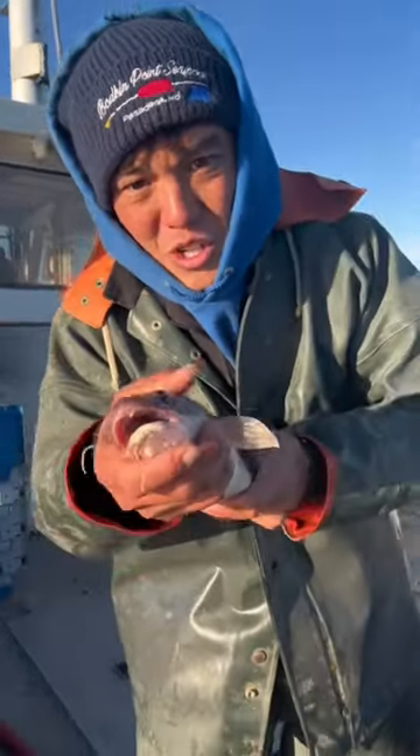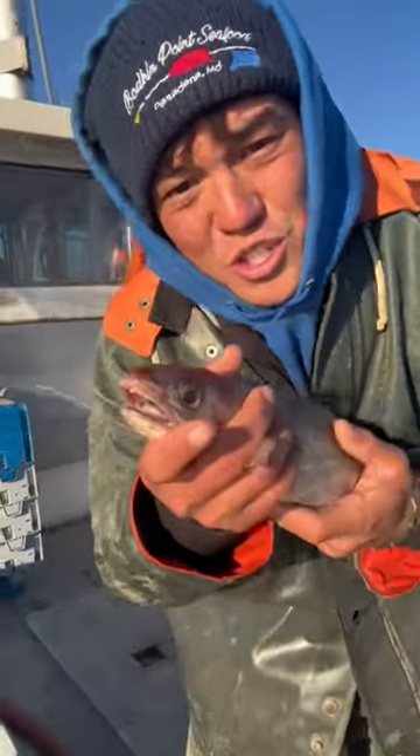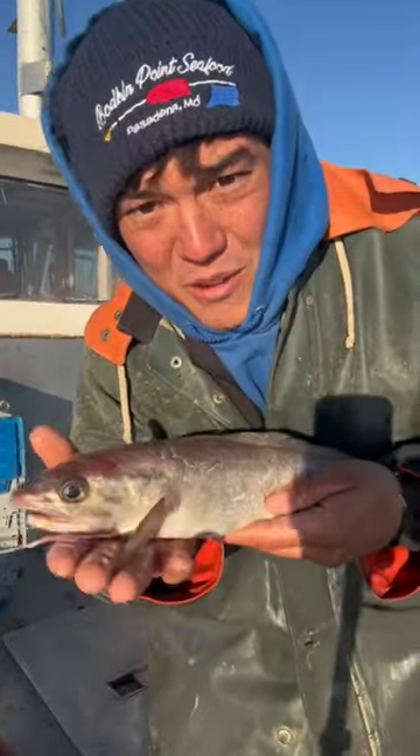They're slimy things too, and they got these feelers similar to a catfish. I'm guessing they probably use those to sense movement and prey on the bottom. Pretty cool fish — we definitely don't have these at home.